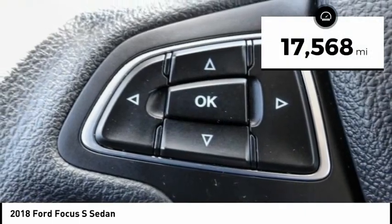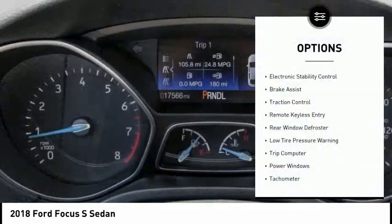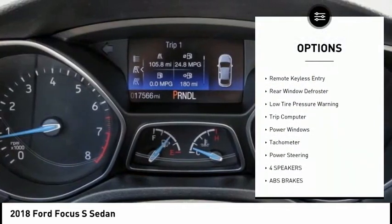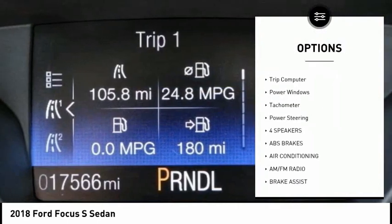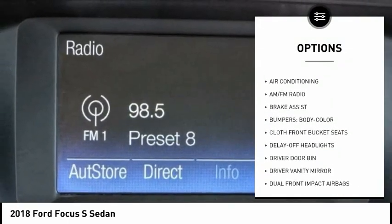This vehicle has less than 20,000 miles. Here are some of this vehicle's great options: electronic stability control, brake assist, traction control, remote keyless entry, rear window defroster, low tire pressure warning.